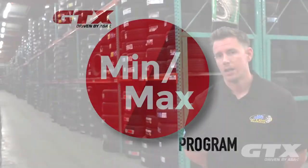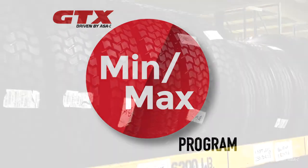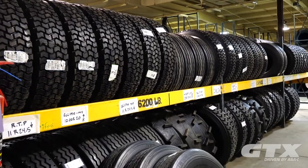The way we reorder is based off of min-max. One thing that ASA did for us was if the tire's not moving, then we don't reorder it. If it is moving, then we do.